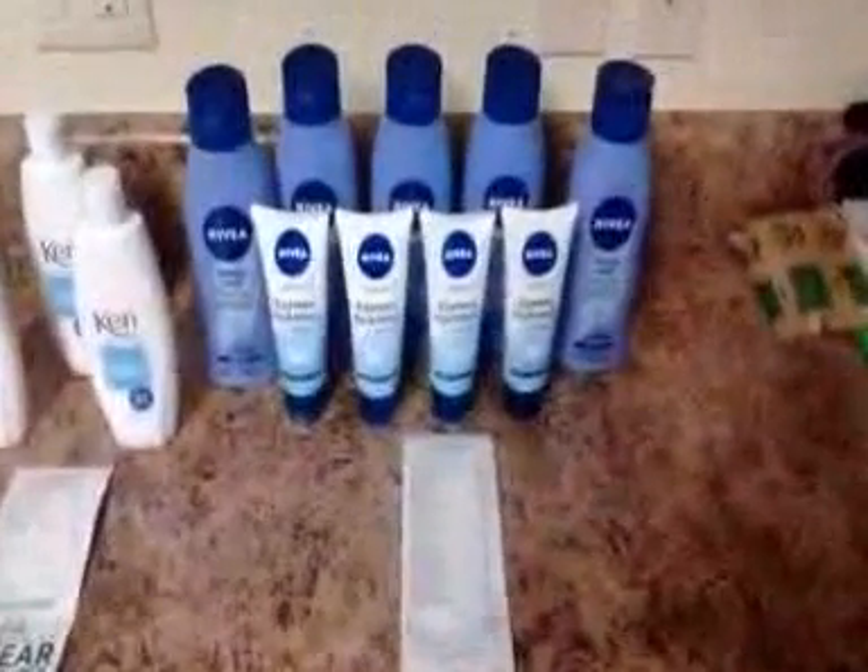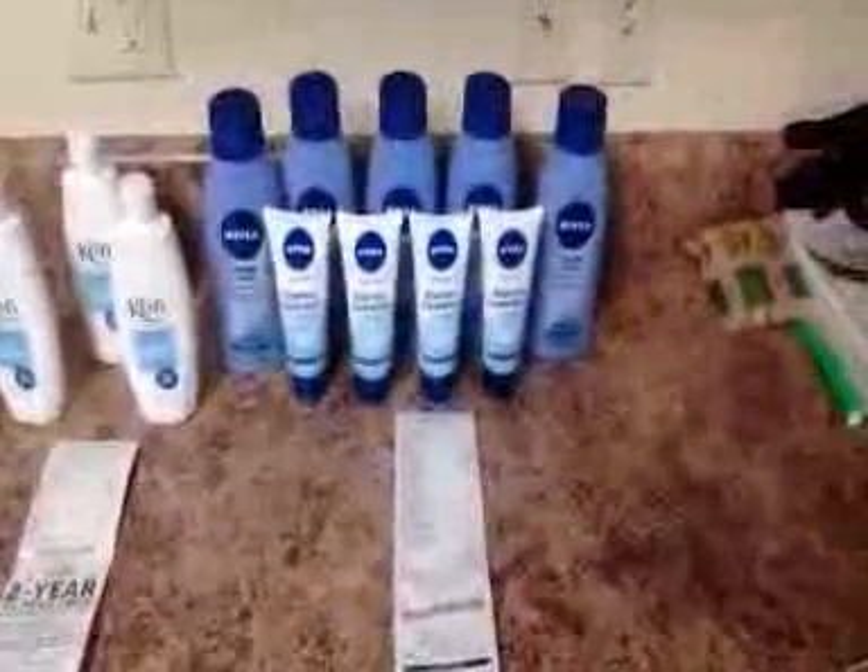They have the Nibia lotion — at least the bigger bottles, which are the 13.5 fluid ounce — on sale for $3. So with the $2 off coupon, it makes them $1 apiece.